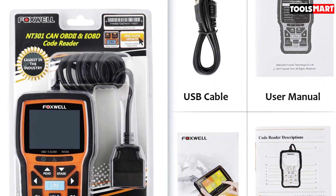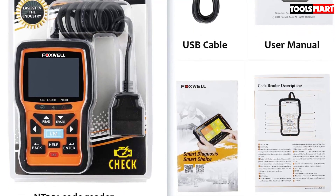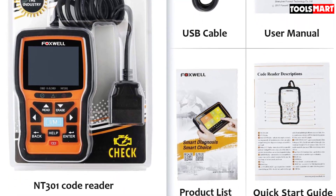In addition, the device supports a large range of languages. You don't need to worry about charging it or having extra batteries since the scanner gets its power directly from the OBD2 port.